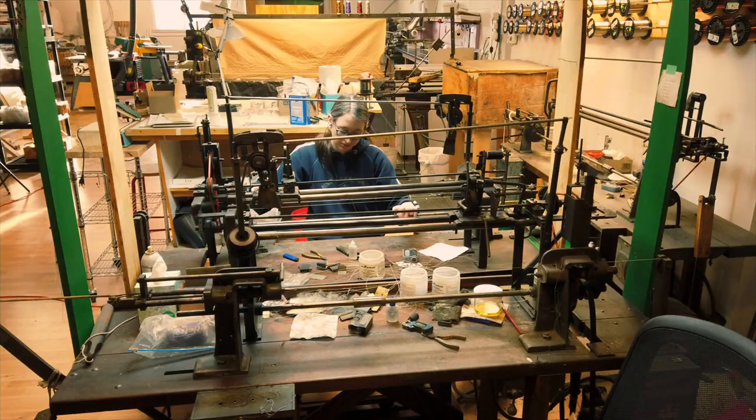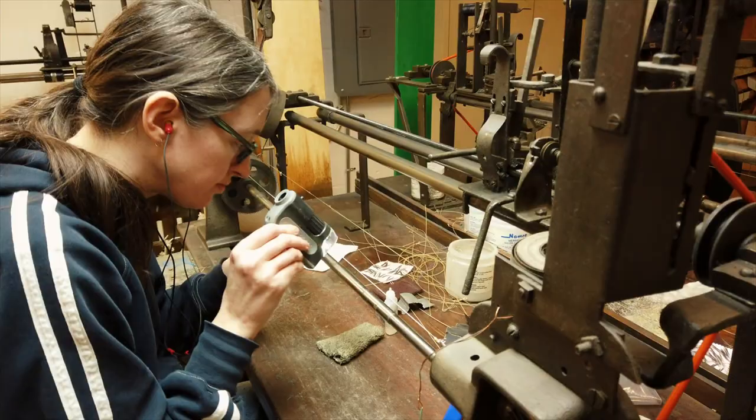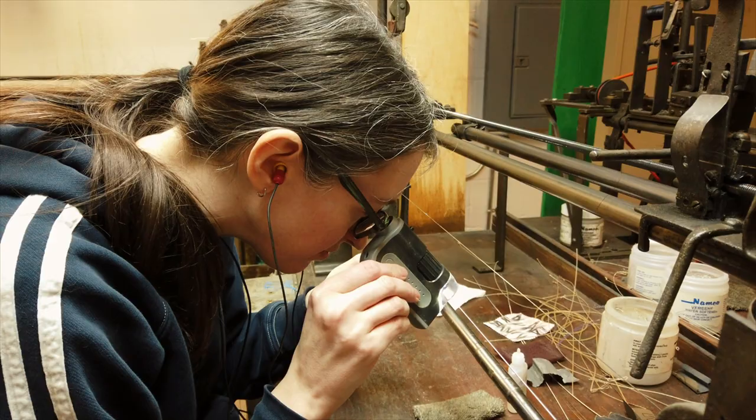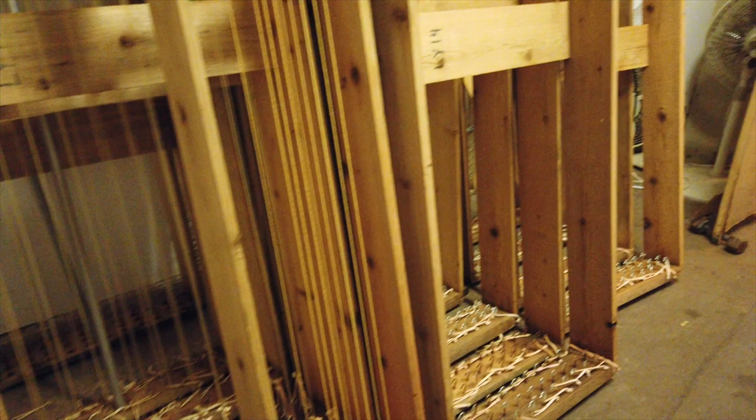The string workshop next door is a much bigger, much more industrial kind of process by nature. In the 60s and 70s when we were trying to establish the idea of a historical reproduction instrument being a viable instrument that could perform in a concert hall, one of the biggest criticisms was that they didn't sound very good. And one of the reasons they didn't sound very good was because the strings we had weren't very good. So I reached a decision that if these instruments are going to work, the only way they're going to work is if we have appropriate strings for them, which led me down this whole rabbit hole of researching and trying to rediscover how strings were made in the 16th and 17th century. And that's where the string workshop came from.